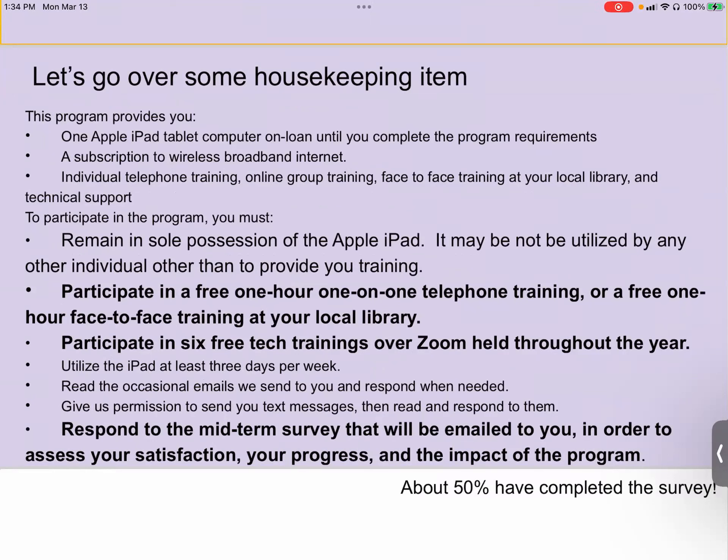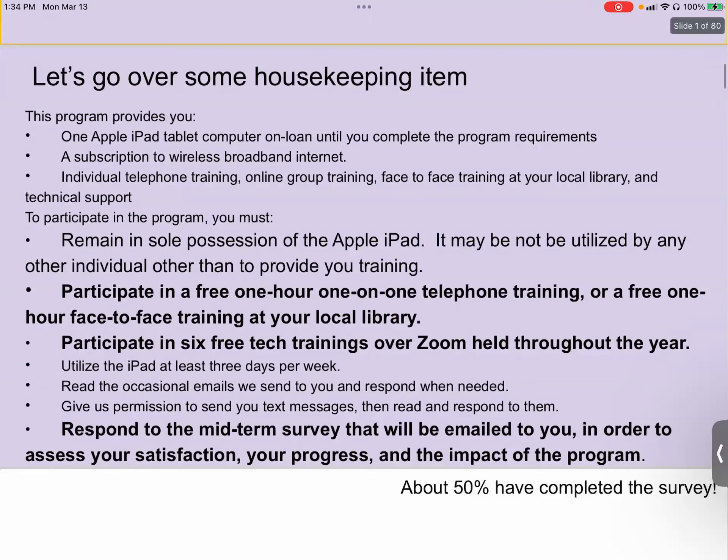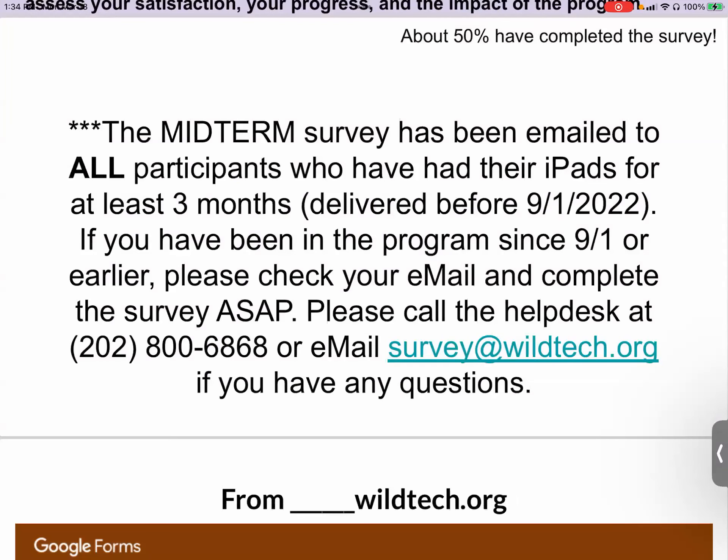It's important that if we communicate with you, you get back to us as soon as possible. The midterm survey has been emailed to all participants who have had their iPads for at least three months. If you have questions, or if you need help completing it, please call our help desk at 202-800-6868 or email the survey email, which is survey@wildtech.org.